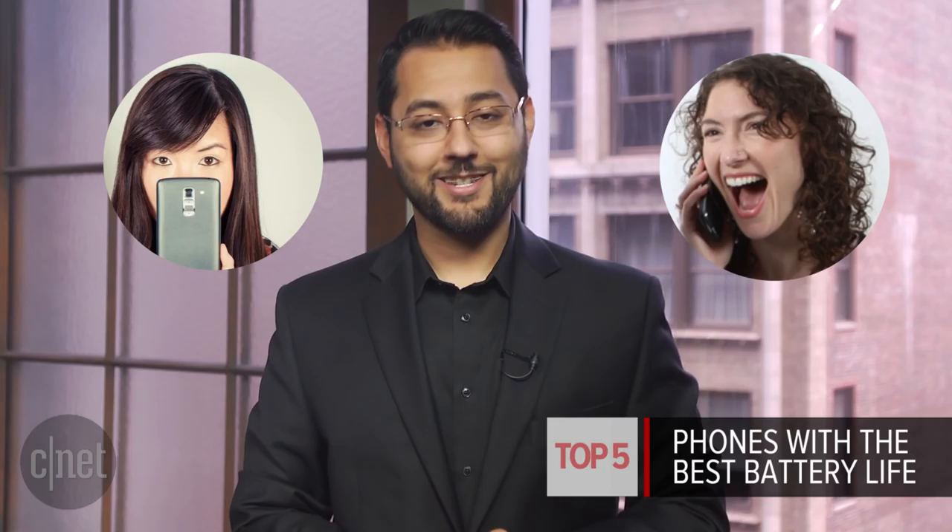Anyone want a phone that does not always need to be charged? These are the top 5 phones with the best battery life, as compiled by CNET editors Lynn Law and Jessica Delcourt.